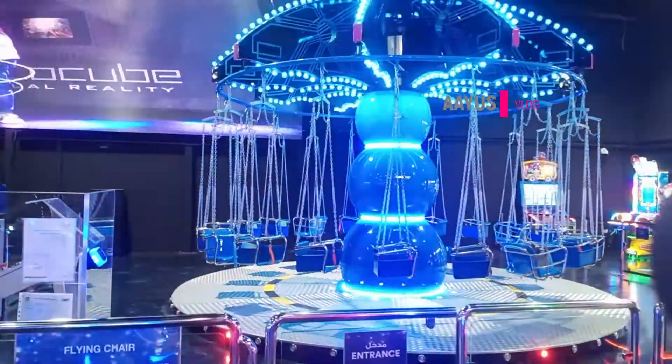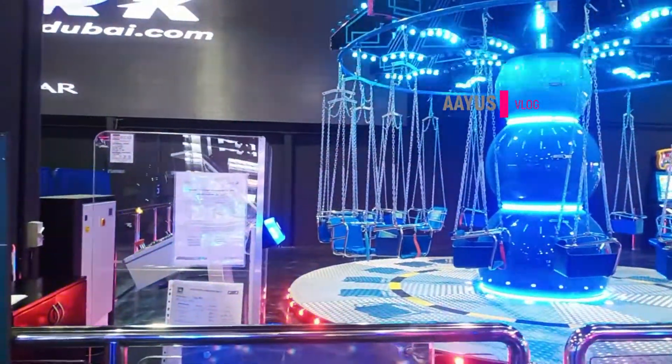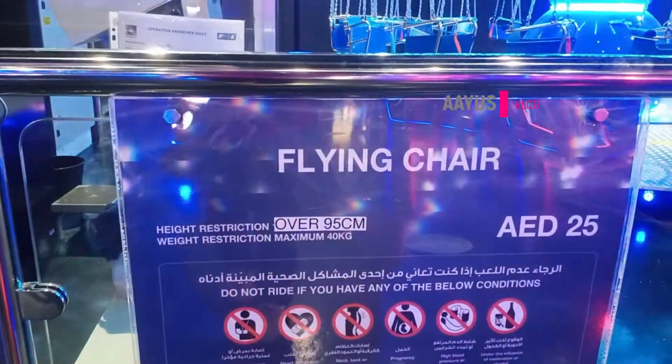This is another ride where you sit and it spins. I already got in but the chair was too small for me so I did not ride it.